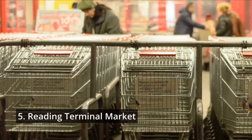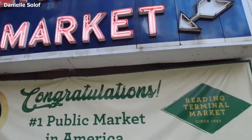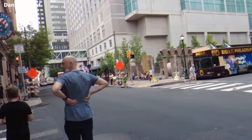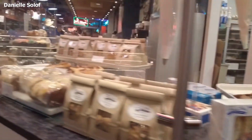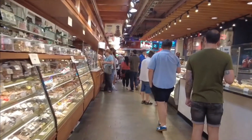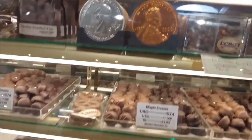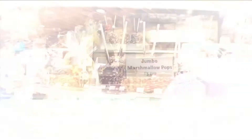Number five: Reading Terminal Market. The vibrant Reading Terminal Market is a fascinating site to explore, packed with booths, traders, and tourists due to its lively atmosphere and merchants who seem to sell anything under the sun. The market is a popular favorite with both residents and visitors. Open every day of the week with over 100 different merchants, you may taste delectable cuisines from across the globe and purchase anything from fresh fruit and vegetables to handmade arts and crafts, jewelry, and souvenirs.